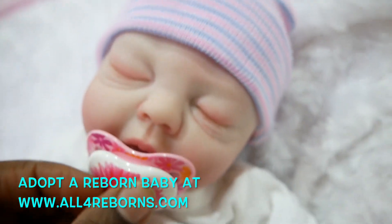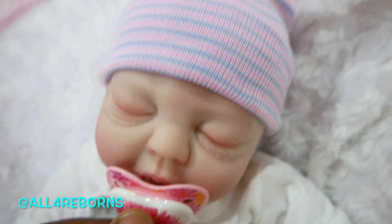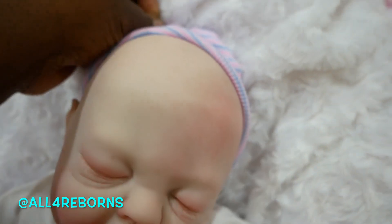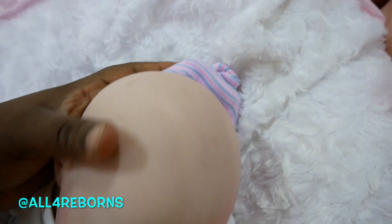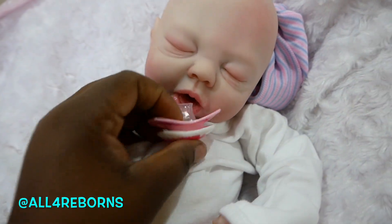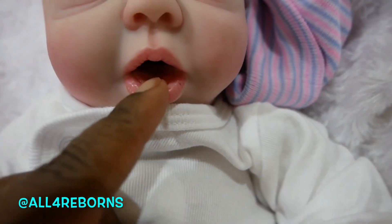I don't know if you guys can see on camera but she has little blonde eyelashes. She is a little bald baby. She's got blushing and bruising all over her little head — she's really cute. Let's take this pacifier out of her mouth, Ashley. Don't worry, she's gonna stay asleep.